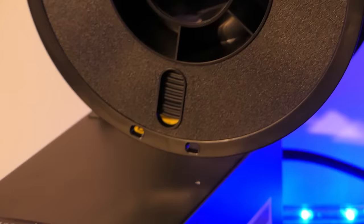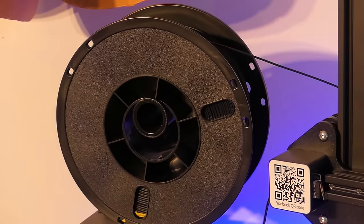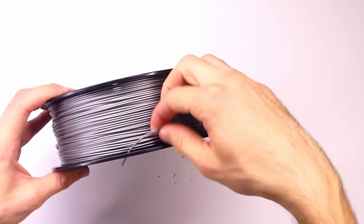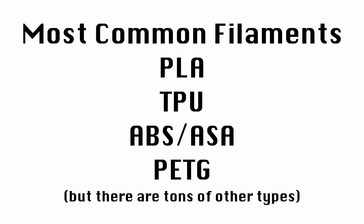Are 3D printers loud? I haven't measured it with a decibel meter, but my CR10 is actually quieter than I expected based on YouTube videos. It's mostly just the fan cooling the electronics. I'd describe it as loud enough to be annoying but quiet enough to be ignored. Now, you can't 3D print without something to print with — and that's called filament. Filament is the plastic-type material that comes on a big spool, looks like spaghetti noodles, and is fed into your printer down to the nozzle and hot end where it gets melted.